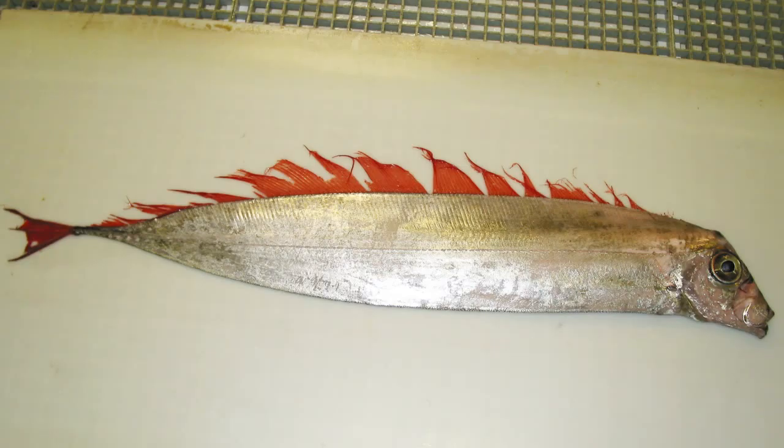A related species, commonly known as redbandfish, is sometimes referred to as ribbonfish, but it is unrelated to any ribbonfish in the Regalecidae family.